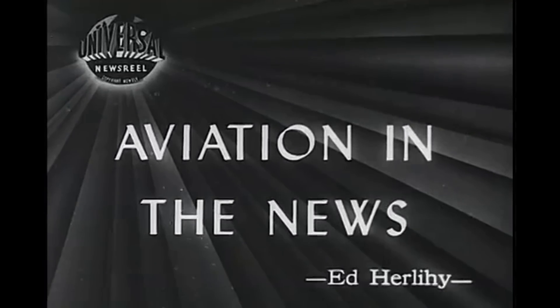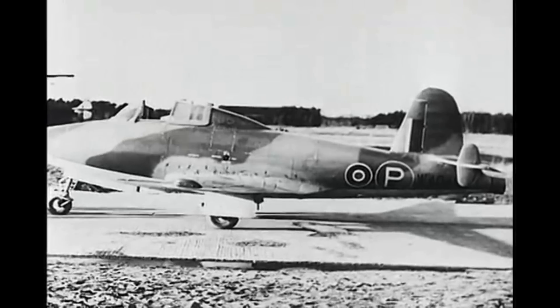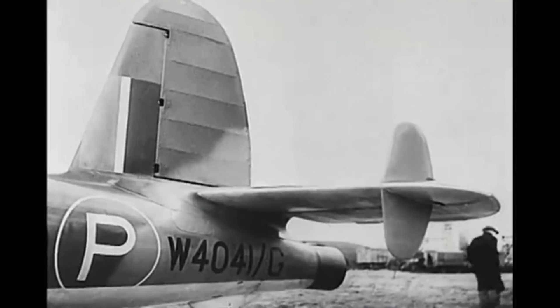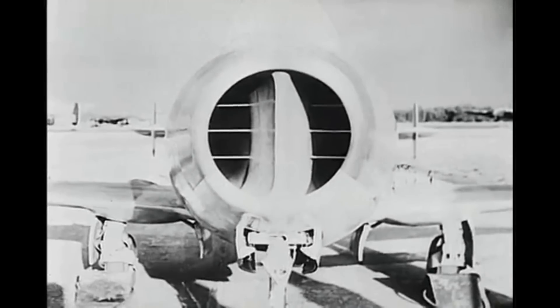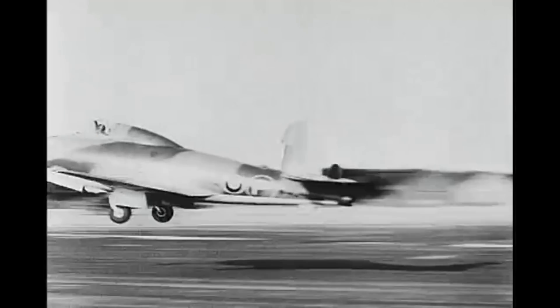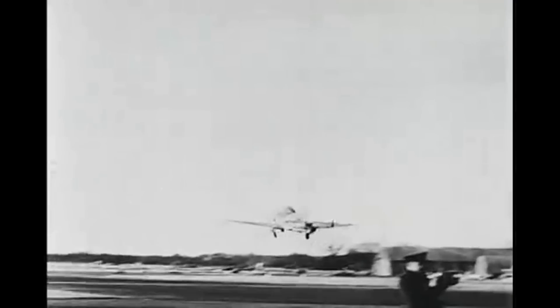During World War II, most of the key players were aware of jet technology and were all actively trying to develop their own version of jet aircraft. The British had the Gloucester Meteor. The Germans had the Me 262 and Arado 234. The United States had the Bell P-59.